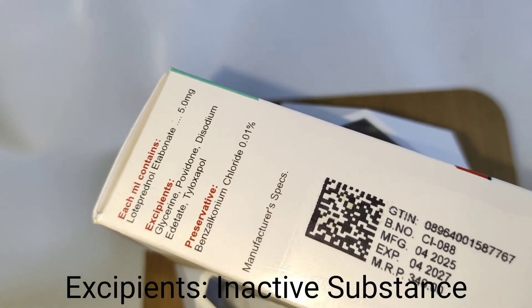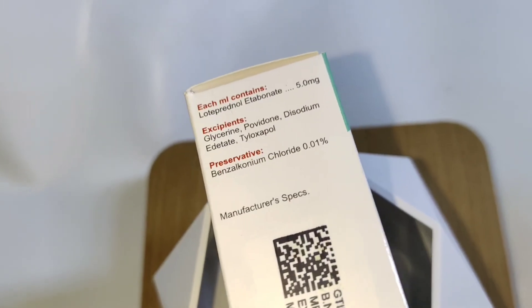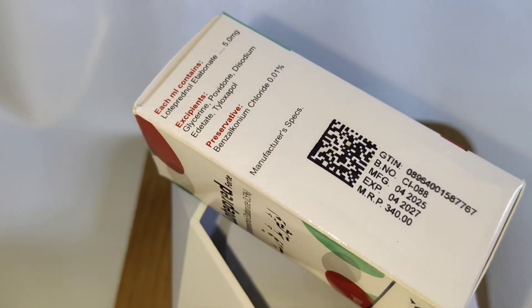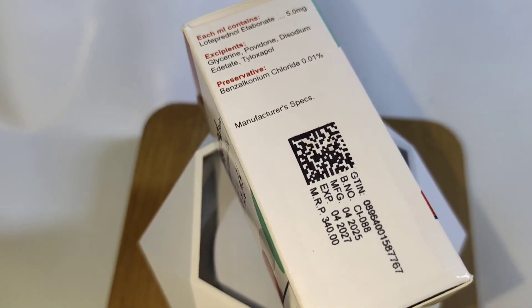Excipients: Glycerine, Povidone, Disodium edetate, Tyloxapol. Preservative: Benzalkonium Chloride 0.01%, as per manufacturer's specifications.